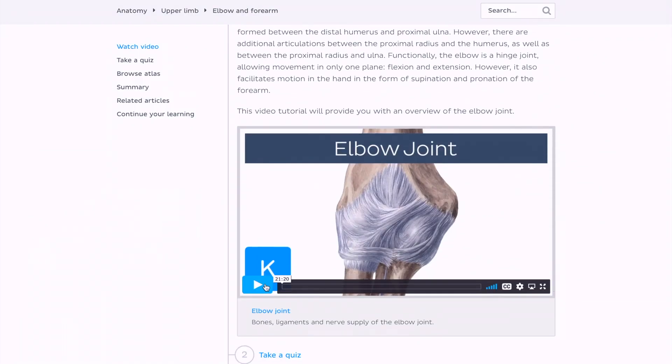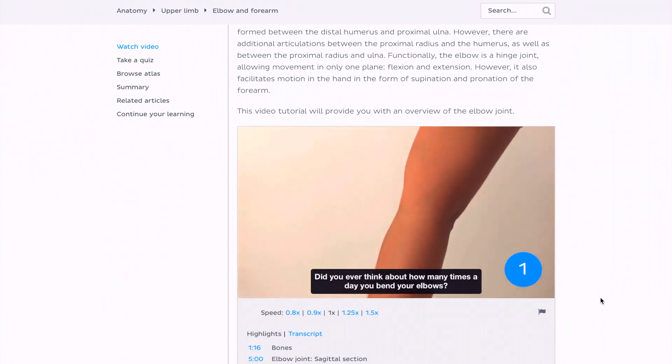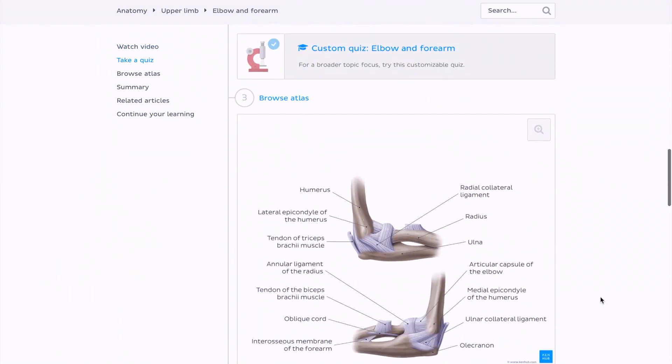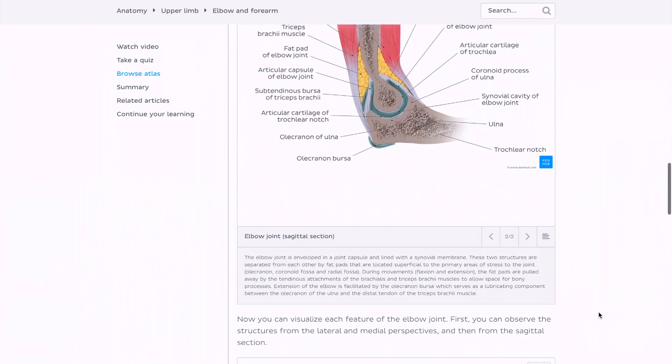I genuinely wouldn't have said this at the start of first year, but Kenhub has made such a huge difference and I really love this platform. Kenhub breaks down every single part of the body so clearly with really simplistic diagrams and videos, and then you can actually test your knowledge with the quizzes at the end — which I love for active recall. There is honestly everything you need to ace anatomy on one website.